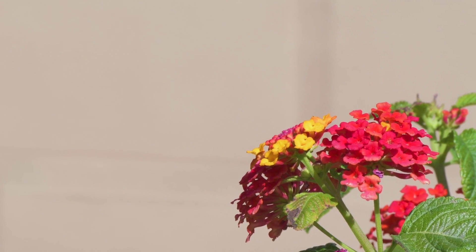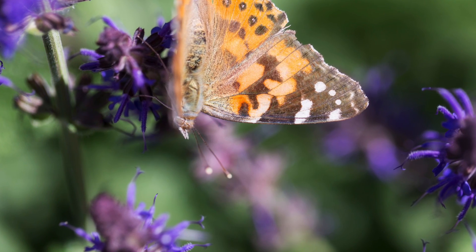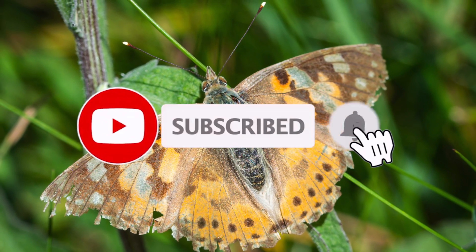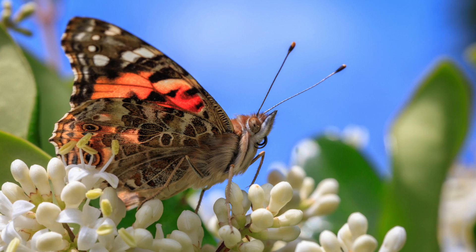Unlike many butterflies, the Painted Lady does not become dormant during the winter and cannot survive heavy frost or colder conditions. Therefore, it migrates to warmer climates in winter. These medium-sized butterflies can cover a lot of ground, up to 100 miles per day during migrations, and are capable of reaching a speed of nearly 30 miles per hour.